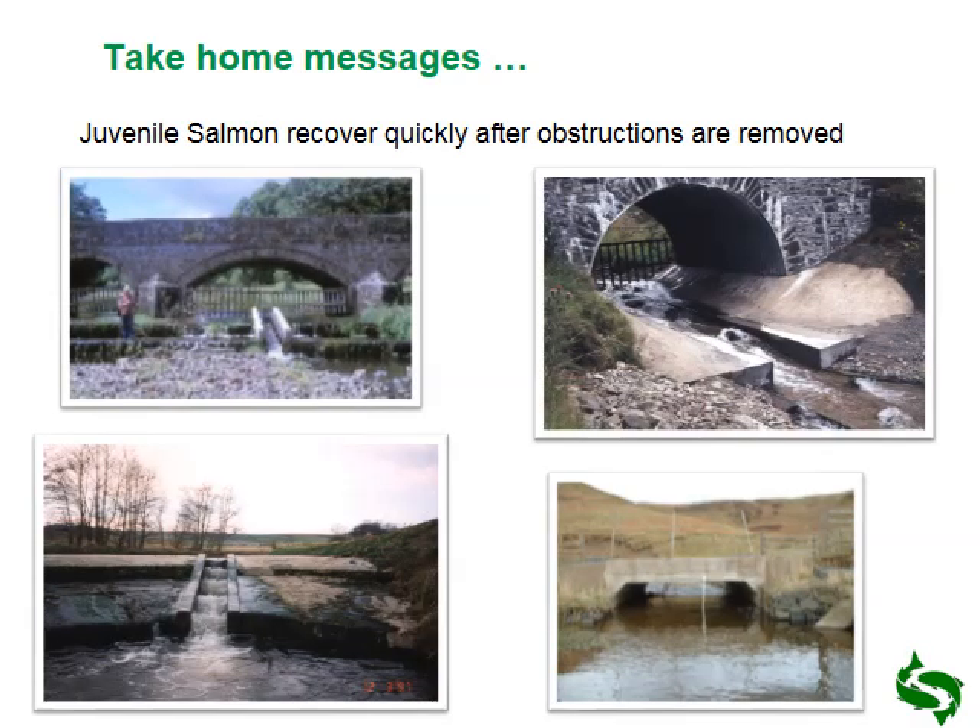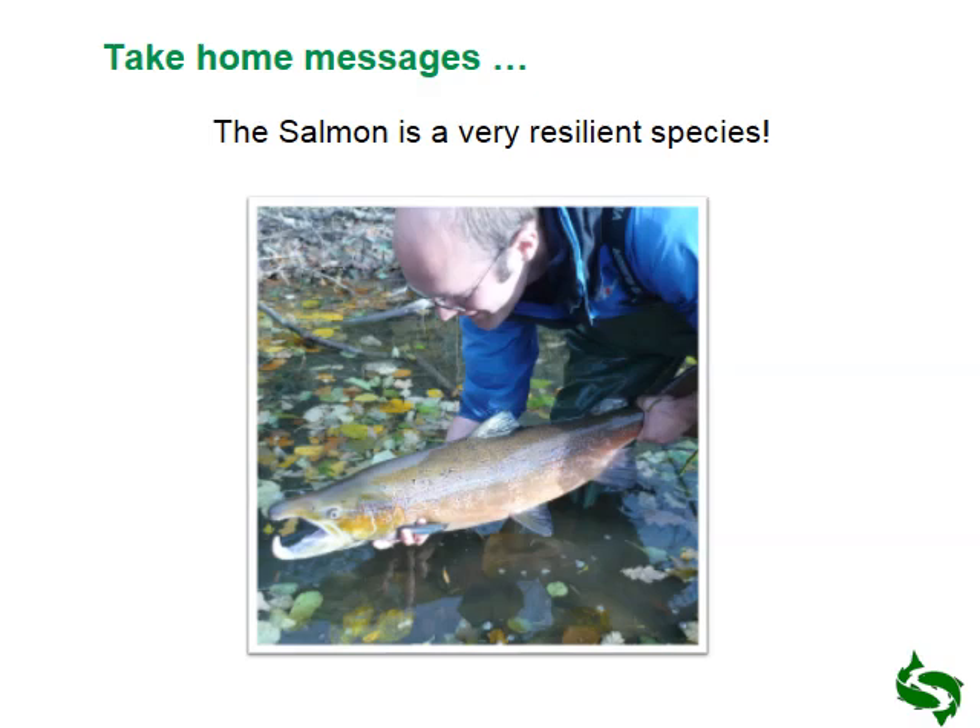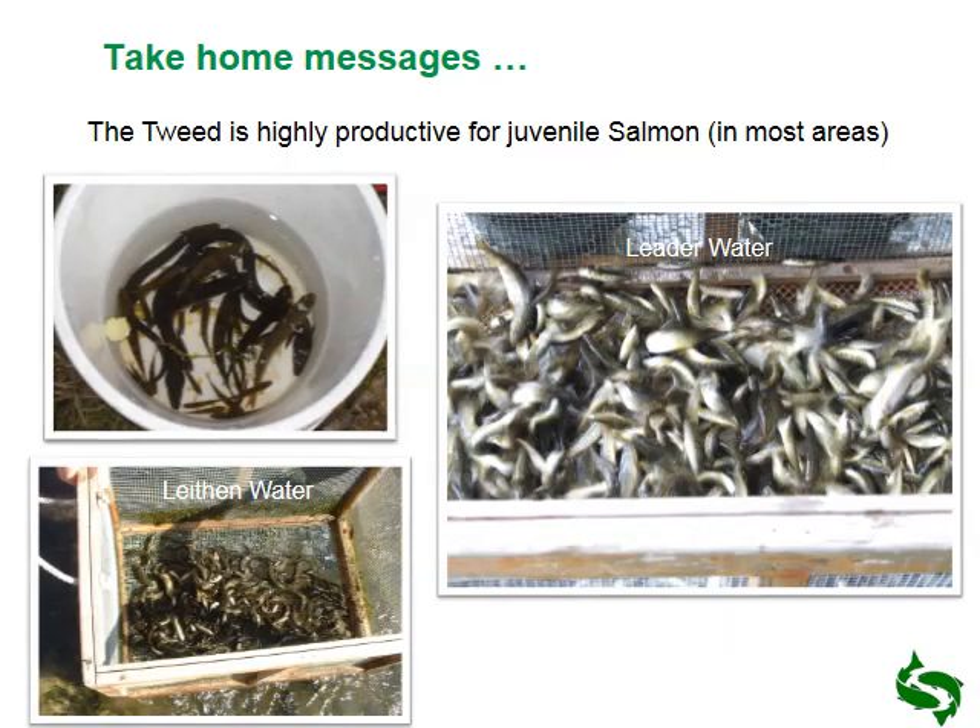Salmon recover very quickly — and that's not just for obstructions but pollution events as well. We have plenty of examples where electrofishing shows us that the population recovers very quickly and there isn't a requirement for human intervention, which is often seen as a requirement. Salmon are highly resilient, and we've seen that from 120 years ago with all the problems that salmon have faced — they're still here and present in very good numbers.